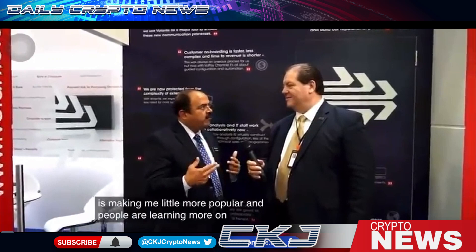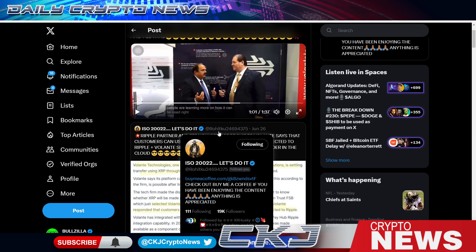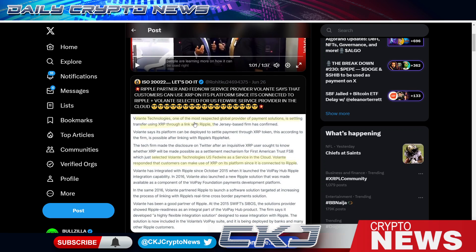Volante is a Ripple partner and FedNow service provider at launch. Customers can use XRP — Volante technology is one of the most respected global providers of payment solutions, enabling transfers using XRP through a link with Ripple. The Jersey-based firm confirmed its platform can be deployed to settle payments through the XRP token via RippleNet. Volante responded on Twitter that customers can make use of XRP on its platform.